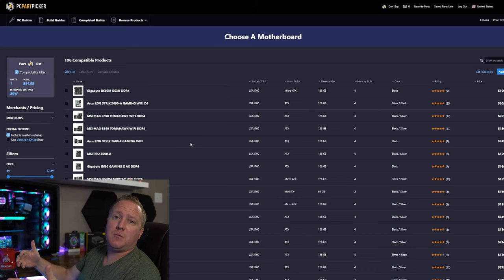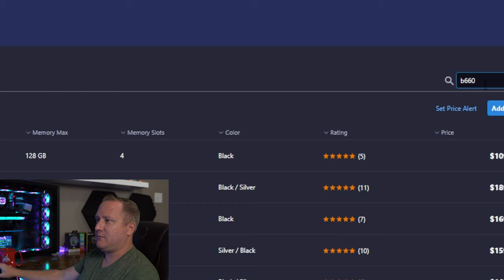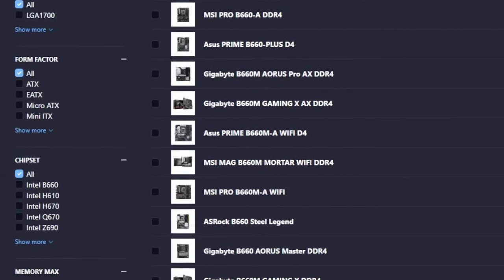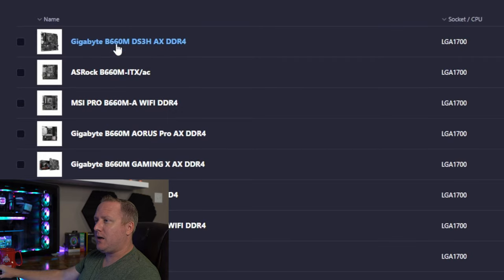I'm also looking for Wi-Fi, which is easier to find with a B660 board. Typing in B660 and sorting highest to lowest price. I don't want a super small board. Filtering by wireless options — and there we go, a Gigabyte DS3H. Those DS3H boards always seem to fall within my budget.